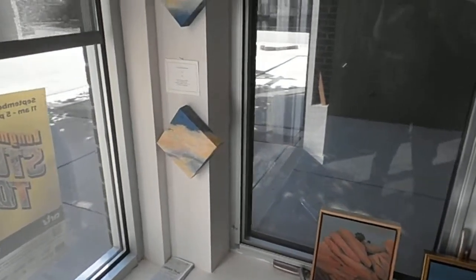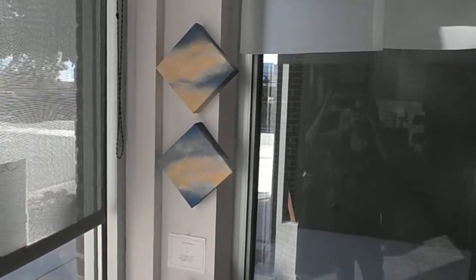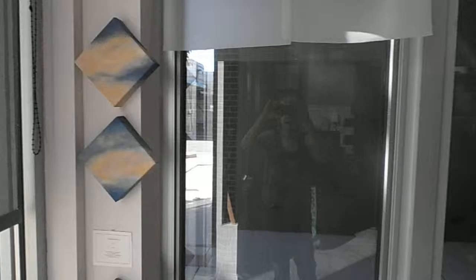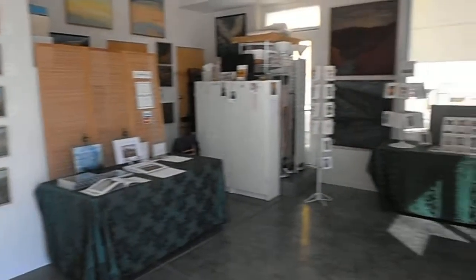And a few cloud paintings left — I've sold most of them. They're small little ones that I love to have people group together. And then the other side of the studio...